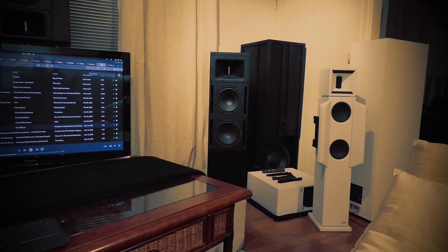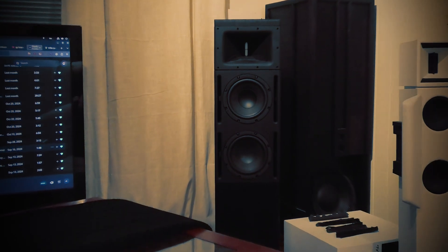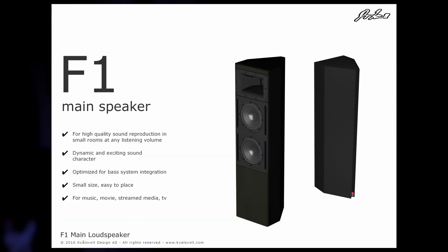From the listening position, it brings memories of great movies because it is really a movie speaker — that's where it really shines. Just a quick presentation of the F1 loudspeaker. It's been a few years since I designed those. It was the first speaker design I did when I got back into speaker design and audio. The special thing about the F1 speaker is this lively, dynamic, and easy-to-listen-to sound.